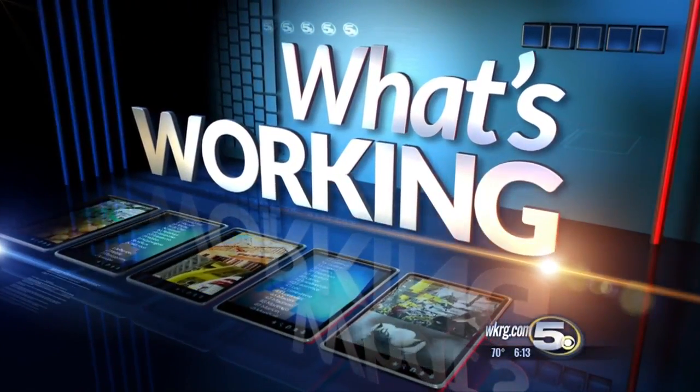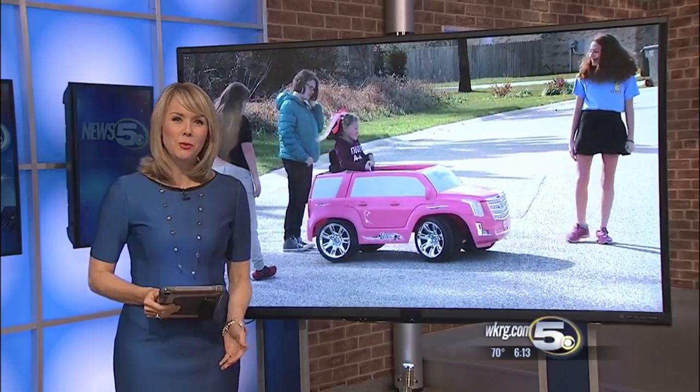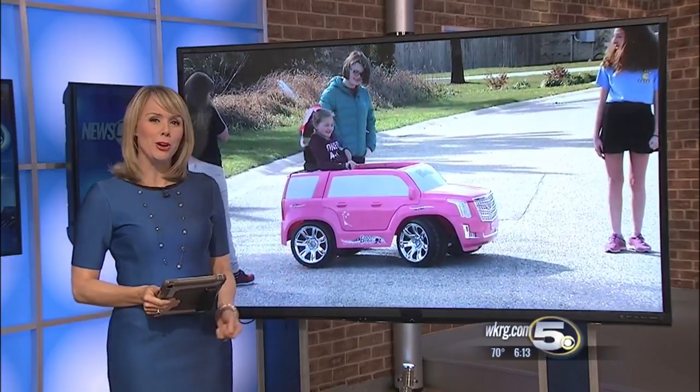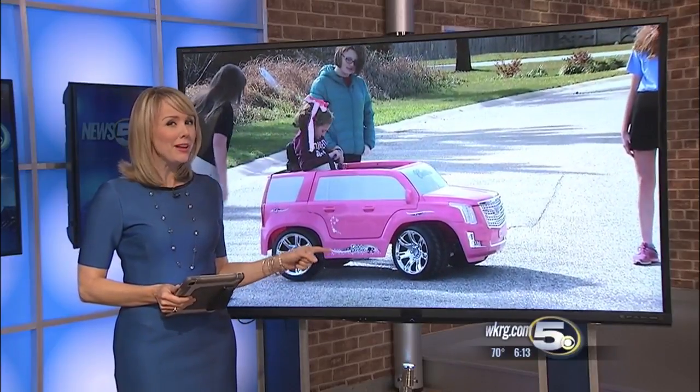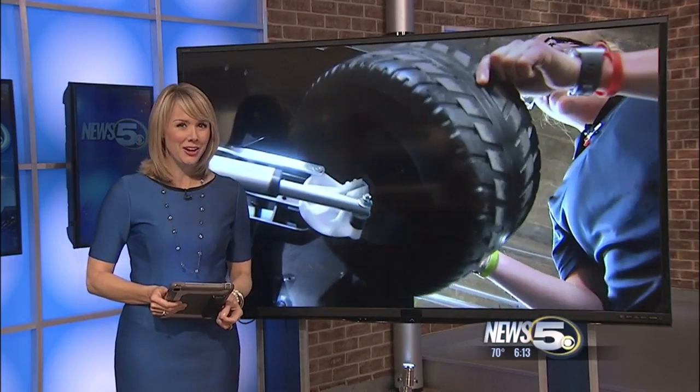In tonight's What's Working, a 12-year-old girl with special needs has gained a lot of independence thanks to what looks like just a big Barbie car. But that's not just any Barbie Cadillac, especially after the engineers at Hargrove Engineering got a hold of it.